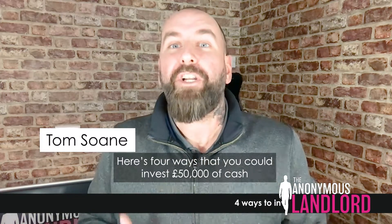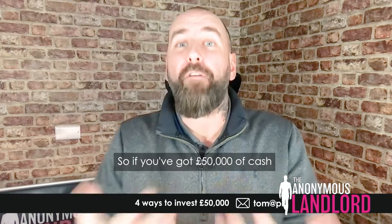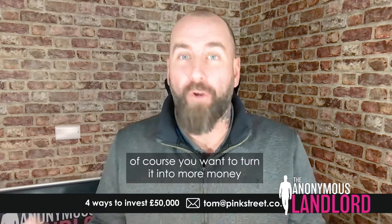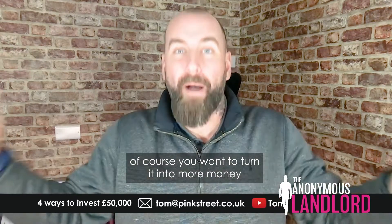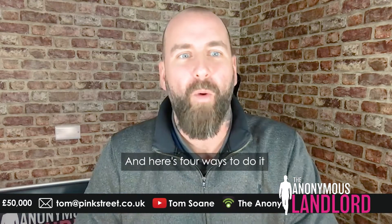Here are four ways that you could invest £50,000 of cash. If you've got £50,000, of course you want to turn it into more money. You don't want it sat in the bank, you want it to grow. Here are four ways to do it.